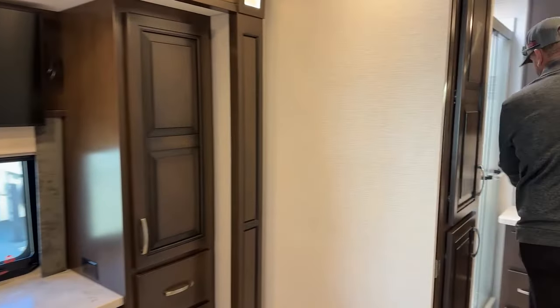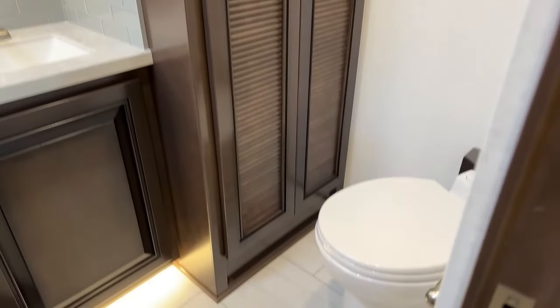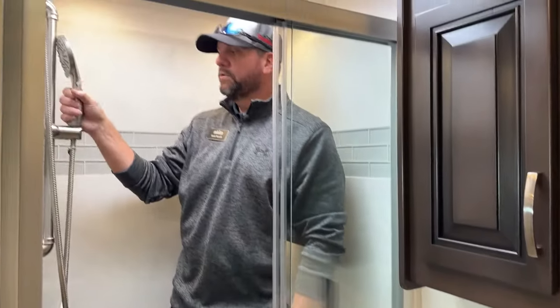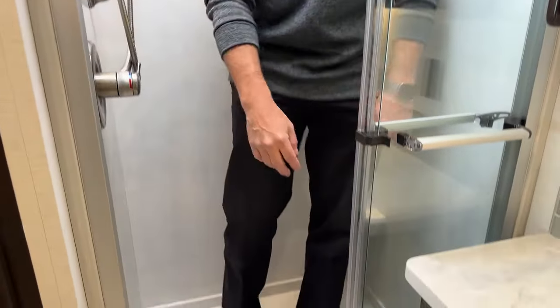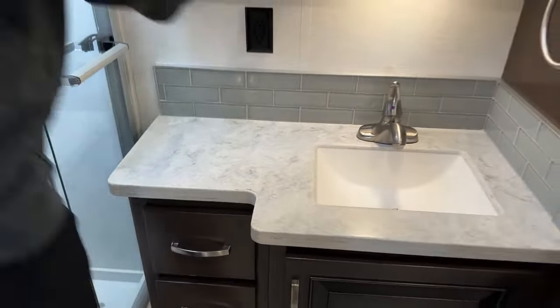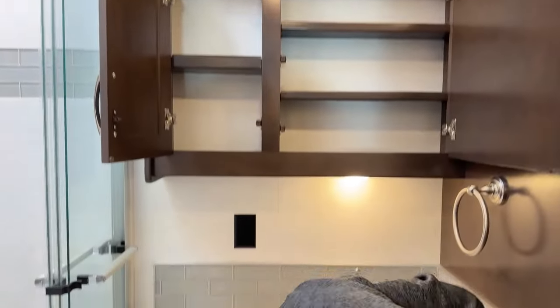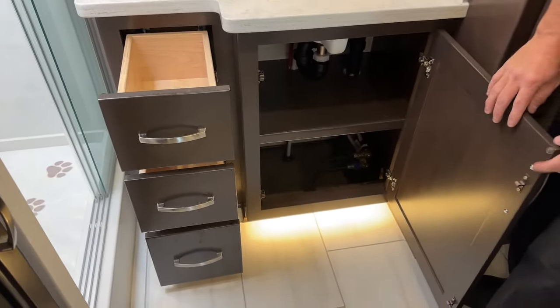Coming back to the master bathroom — again, it's a bath and a half; the 40 ERB has the half bath up front, and you have the full master bath here at the back. It's a pretty decent-sized shower — I'm six-foot-two and I've got plenty of headroom. There's an adjustable showerhead, solid Corian all-surround, Corian countertops at the sink area, good storage in the medicine cabinet, an electrical outlet, and full-extension drawer glides for bathroom toiletries.